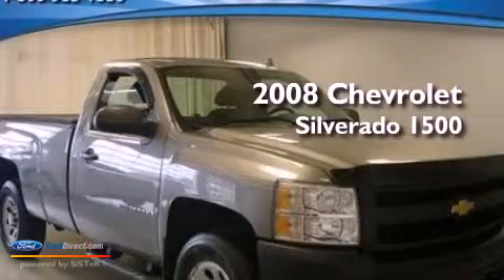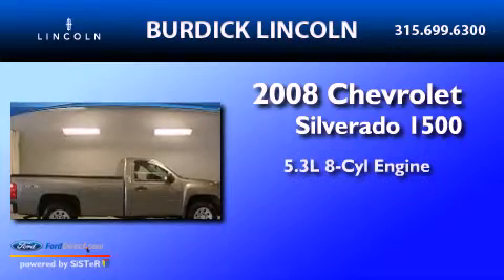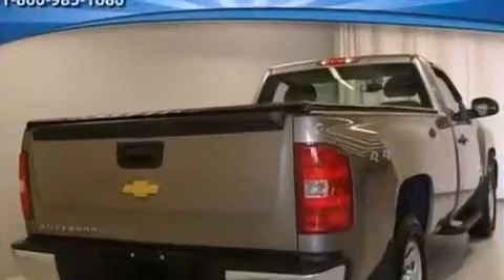This is a 2008 Chevrolet Silverado 1500. It has a 5.3-liter 8-cylinder engine, a 4-speed automatic transmission, and 4-wheel drive.